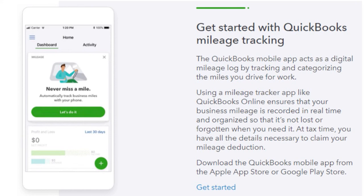That's very important because during tax time, you really need the information. It's there in the cloud — just log into your QuickBooks Online account and get it. At tax time, you have all the details necessary to claim your mileage deduction.